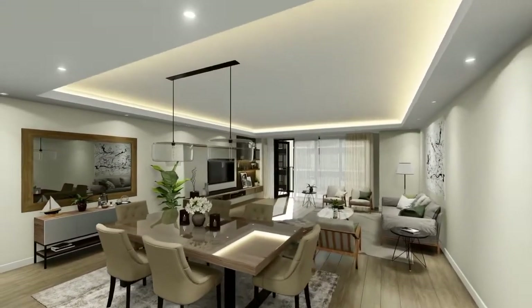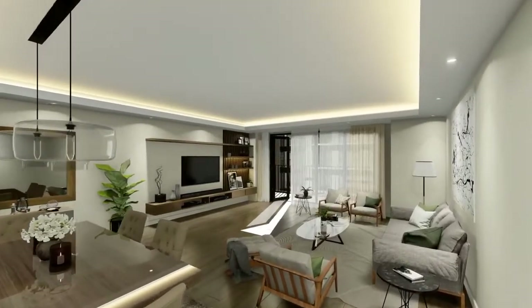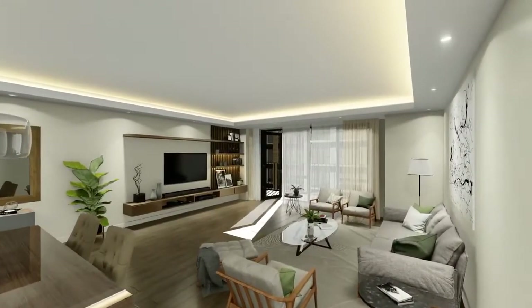Each unit is imbued with natural light from floor-to-ceiling windows and lofty ceilings that invite you to spend the rest of the day indoors.